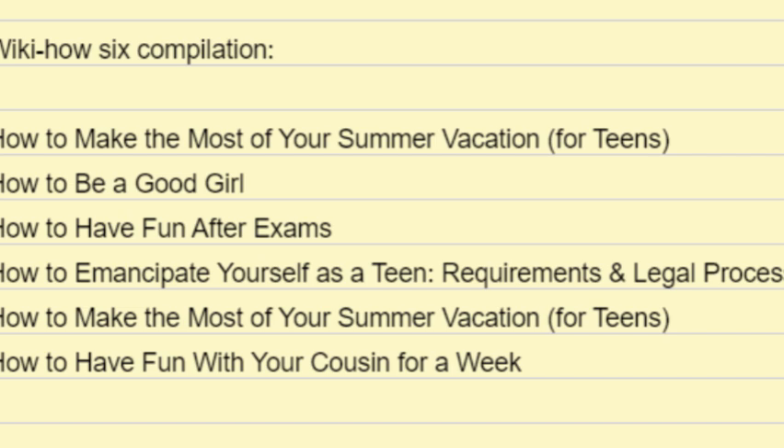Who can be emancipated? Teens at least 14 to 16 years old. In most states, you must be at least 16 years old in order to become emancipated. In some states, however, that age is lowered to 14 years old. Look up your specific state laws before starting the emancipation process.